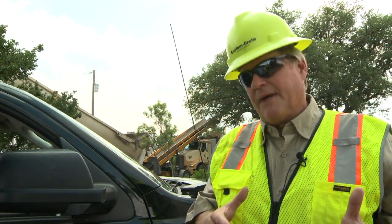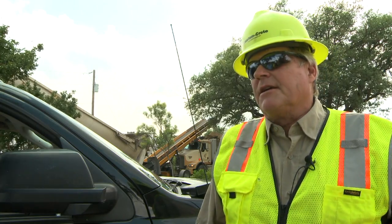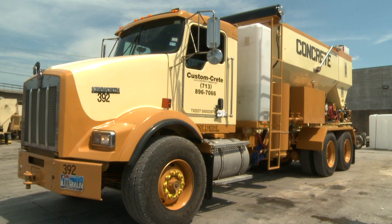Volumetric truck drivers — mixer operators — can change the consistency, they can change the mix design; they can just have a lot of versatility to suit whatever the need is for the customer.